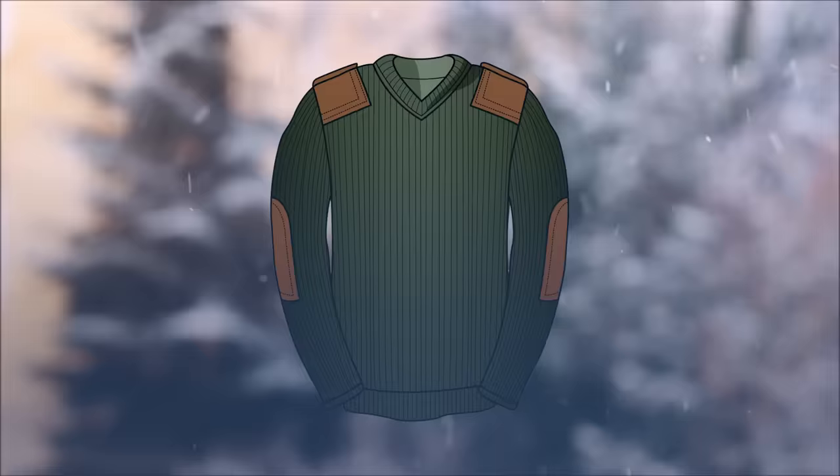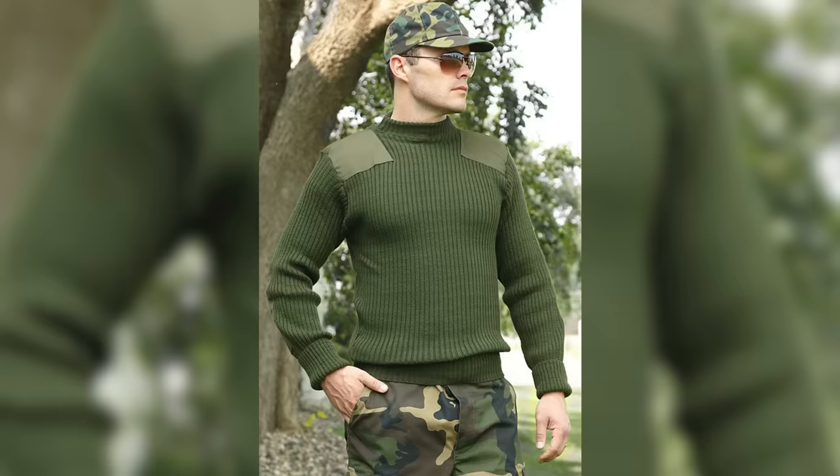Another naval sweater I want to quickly talk about is the Wooly Pully. If you've ever served in the Marine Corps, you know what I'm talking about — it was itchy, and a lot of guys did not want to wear it. But knowing the history, I understand where it came from. They were made to fit close to the body, keep you warm in cold environments while still letting you move around, and they had reinforcement on the elbows and shoulders to avoid snags.